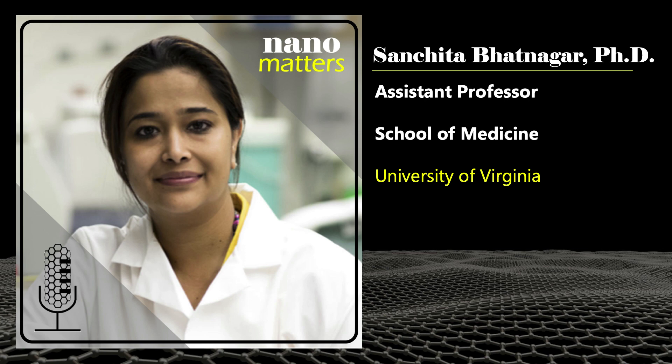Welcome to Nano Matters, the podcast that explores examples of nanotechnology. I'm Lisa Friedersdorf, Director of the National Nanotechnology Coordination Office. Here with me today is Sanchita Bhatnagar, Assistant Professor at the University of Virginia. I understand your research focuses on a really aggressive form of cancer. Can you tell us a little bit about the challenges of addressing these types of cancers?